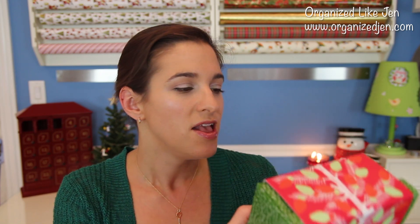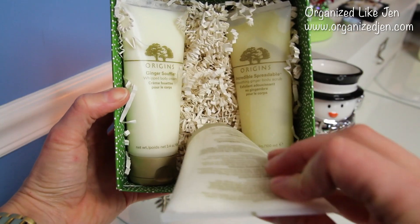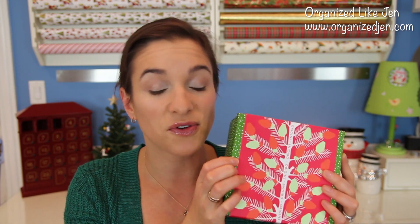In the bath and body category, there are always great gift sets available. I'm a huge fan of Origins products — their skincare line and their bath and body stuff is really luxurious. This year they have the Ginger Treats gift box set, which comes with a ginger float cream bubble bath, an incredible spreadable smoothing ginger body scrub, and a ginger soufflé whipped body cream. This is $39.50, available at Sephora, Macy's, and Origins.com, and it comes already wrapped in an adorable box.